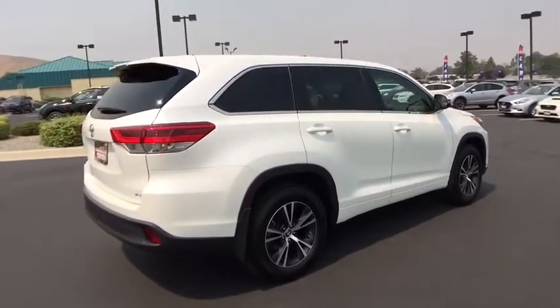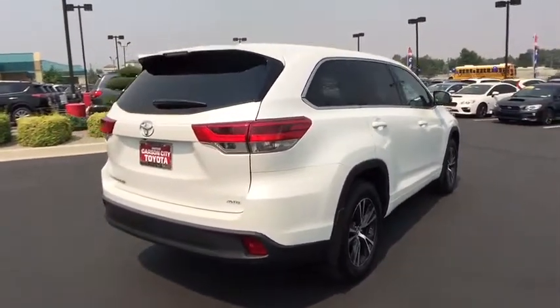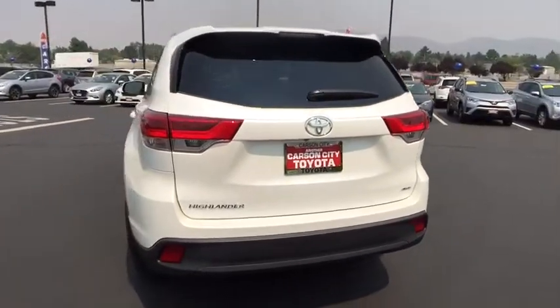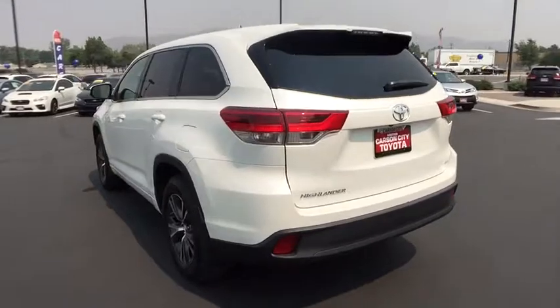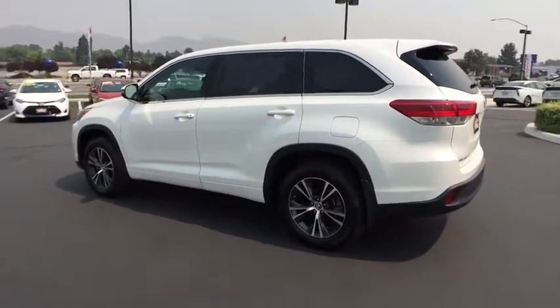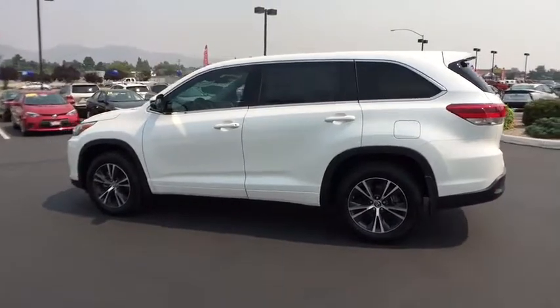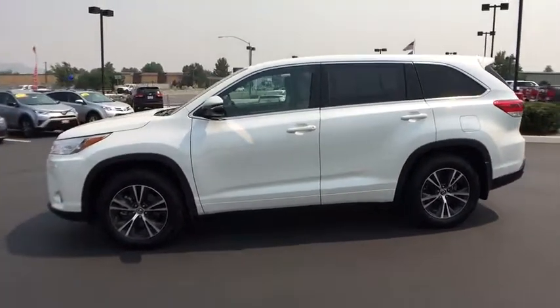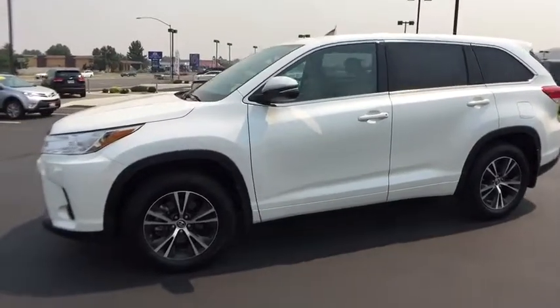This is a Toyota certified vehicle. All Toyota certified used vehicles come with the following advantages: 12-month, 12,000-mile limited comprehensive warranty; 7-year, 100,000-mile limited powertrain warranty; 1-year of roadside assistance; 160-point quality assurance inspection; Carfax vehicle history report; and much more.